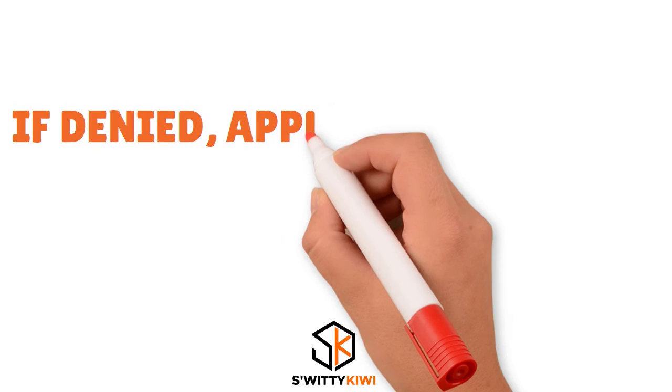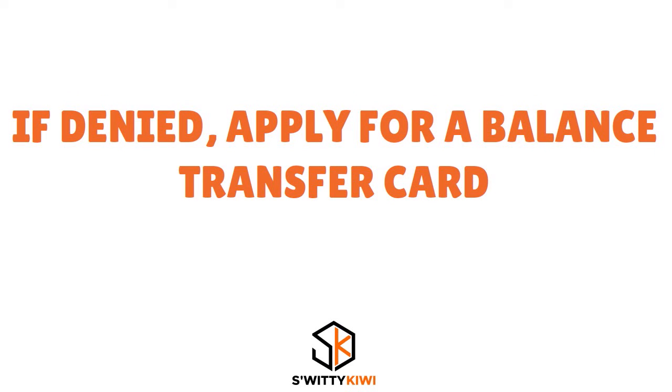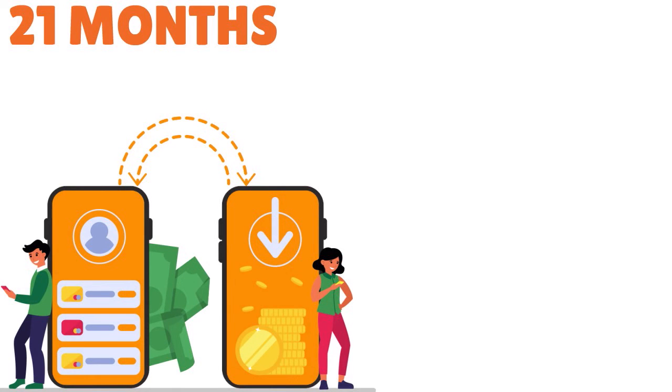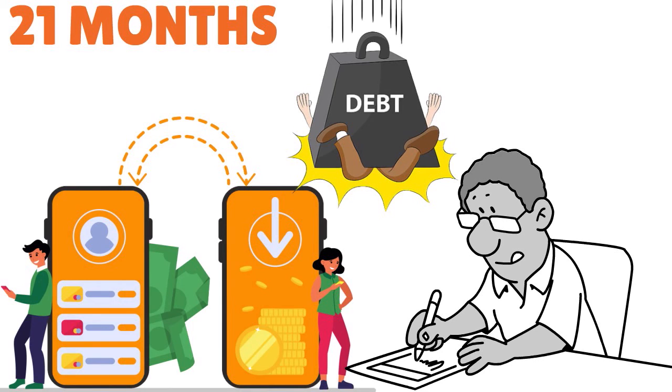If you are denied for some reason, it's not the end of the world. One way to pay less interest for a limited time is to apply for a balance transfer credit card, most of which let you secure a zero percent intro APR on transferred balances from 12 to 21 months. Earlier I mentioned the Wells Fargo Reflect card — that card gives you access to zero percent funding for 21 months. Keep in mind these offers typically include a balance transfer fee, so that zero percent APR is not entirely free.